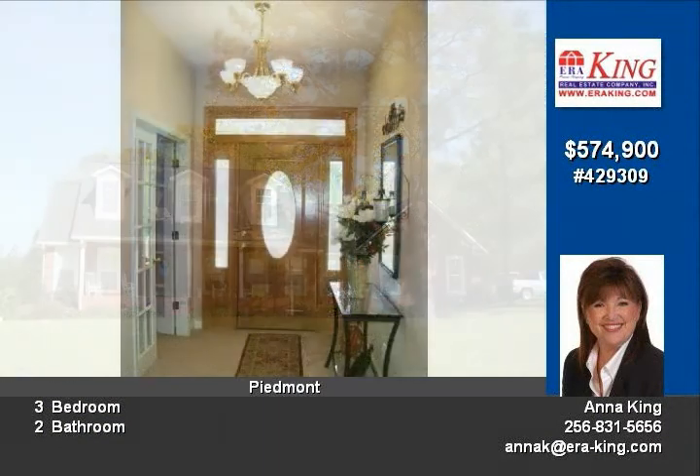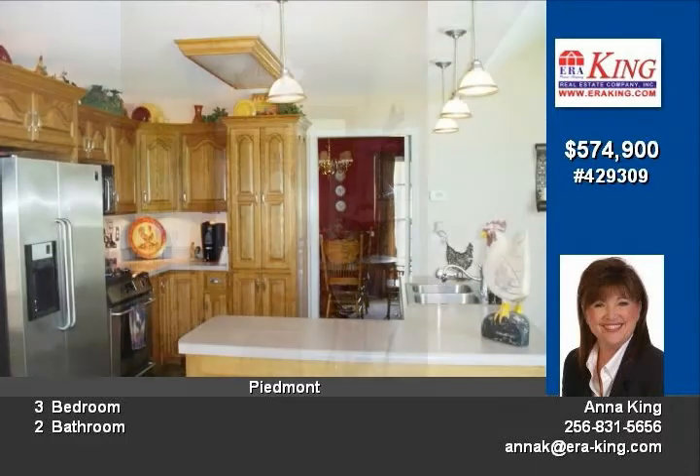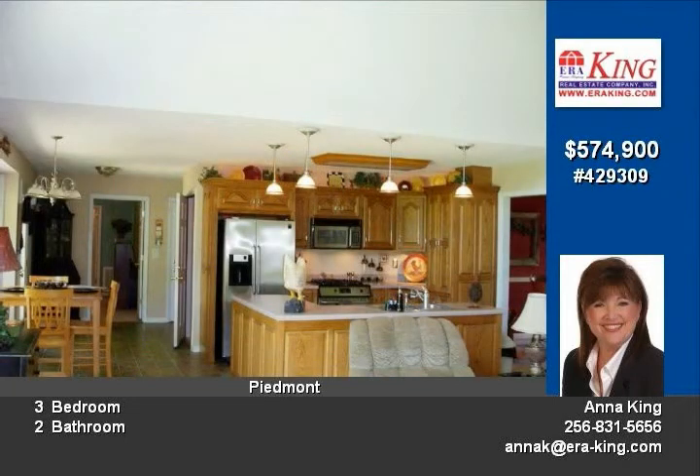The lovely home includes an open floor plan, gorgeous kitchen with stainless steel appliances and breakfast area, formal dining room, study, office, and a spacious living room with huge windows and high vaulted ceilings. The master suite has a beautiful jetted tub with separate shower and walk-in closets.